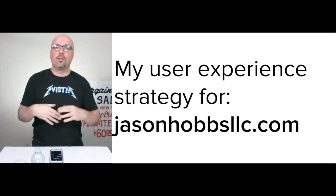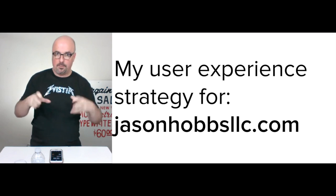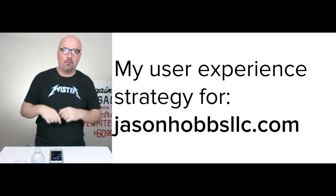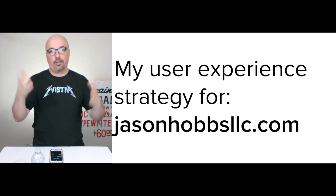This ties in with what Drift calls the now experience — now commerce, or whatever the exact terminology is — but that's where I initially heard it and it really clicked.